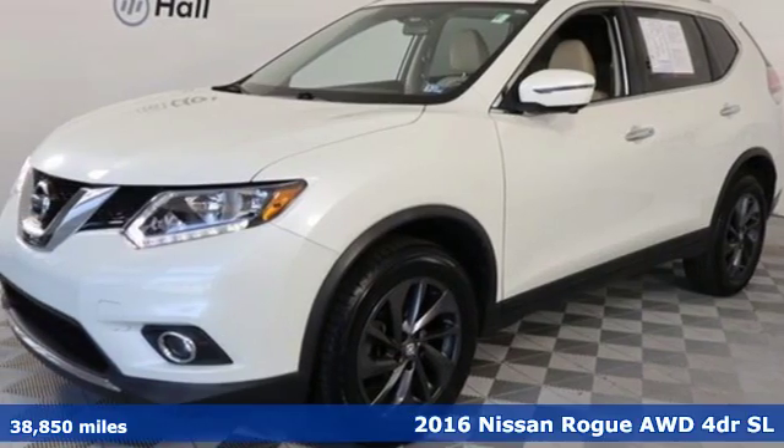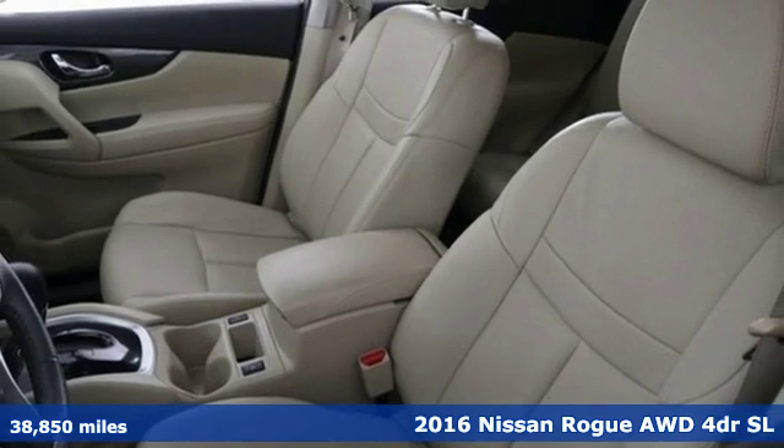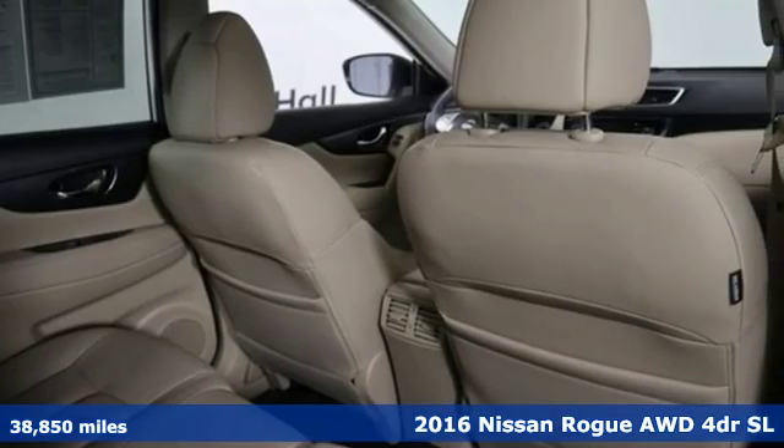It's a 2016 Nissan Rogue. Nissan, built for the human race. And with features like these, every drive is a pleasure.